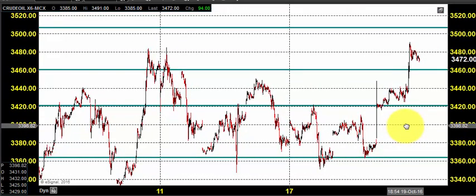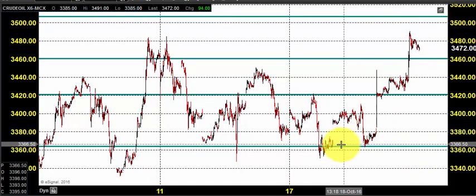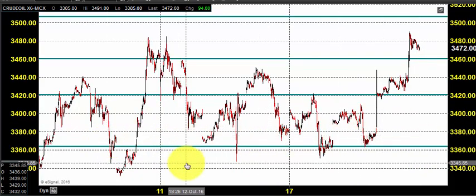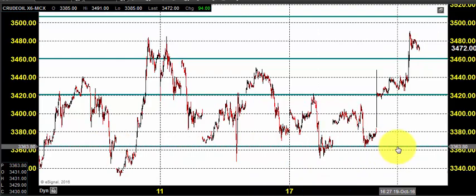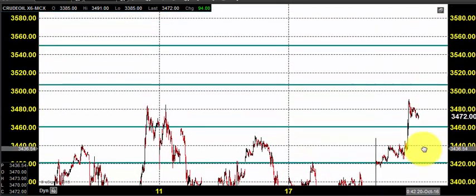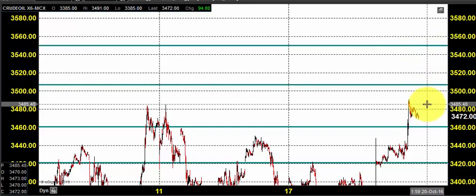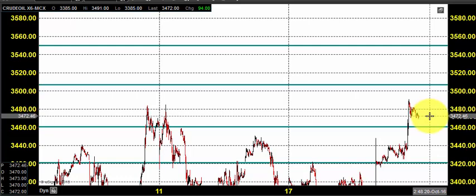For the entire last week we maintained our position on the buying side, and we can still maintain it on the buying side till 3360, because it has been support for the last two weeks. You can place a stop loss somewhere around 3350 and go for buying, expecting the price to hit 3506 and 3550 in the near term.